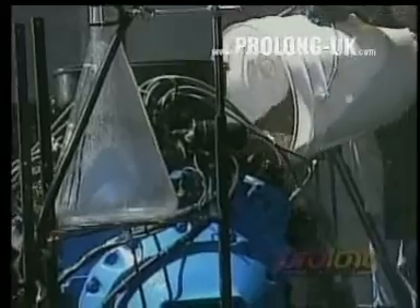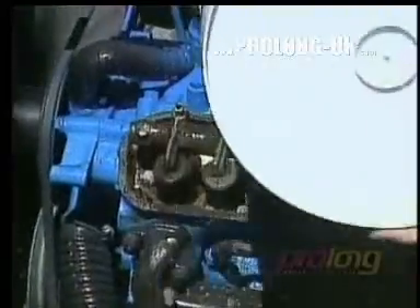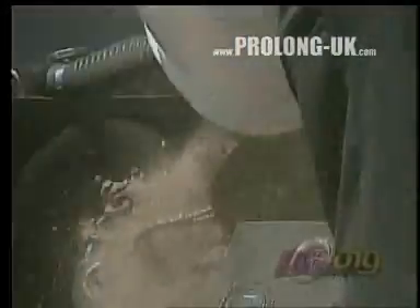There go the valve covers. This is really incredible — they're pouring dirt, sand, and gravel into the engine. Now the technician's cutting the radiator hose. The coolant is spraying everywhere and the crowd is taking cover.